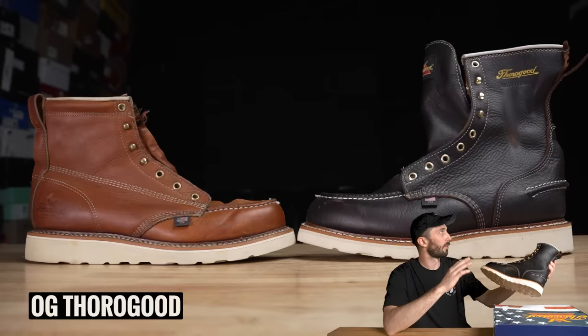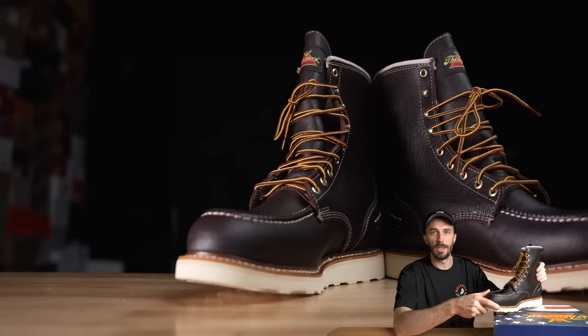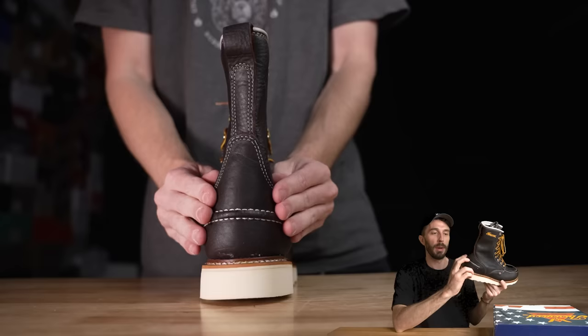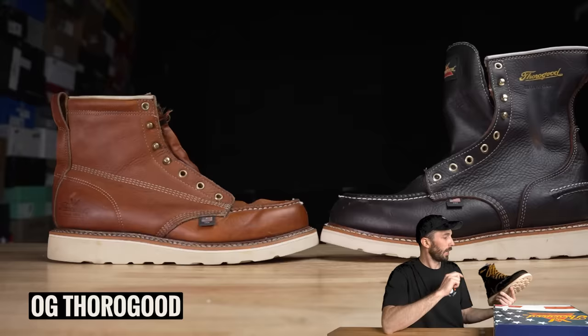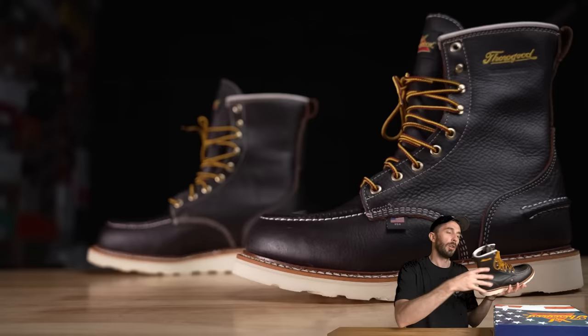The 1957 series is different from the regular Thorogood mock toe most people know. They've taken old patterns from vintage boots and revived them. It has a little stitch on the back — best guess is it's a spot to pry your boots off without damaging the welt. The toe has a slightly different shape. Let's start with the leather first, because that's my expertise.